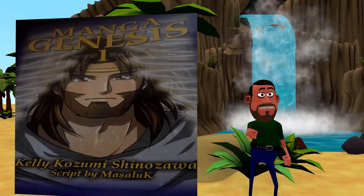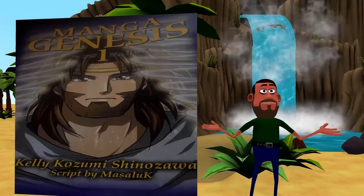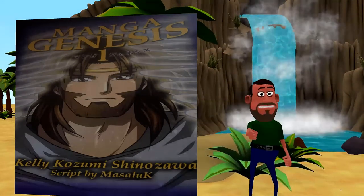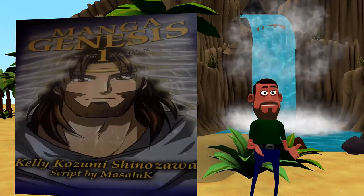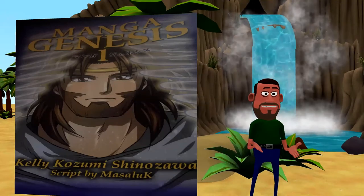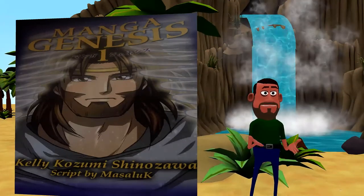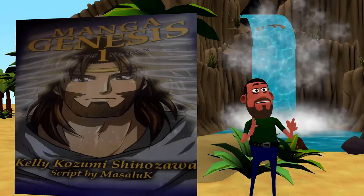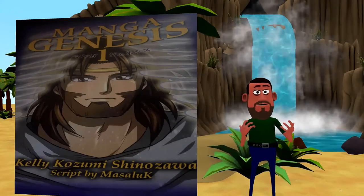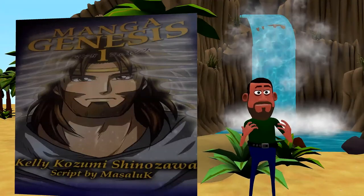Never forget, Animated Christians is just for you. Never heard of Animated Christians? It's for you if you like original movies and series, or reviews of clean anime and manga just like the one you just watched. If you're new here, consider subscribing, and click the bell icon so you won't miss a video.